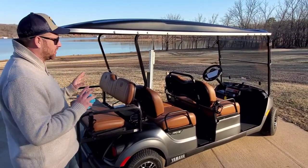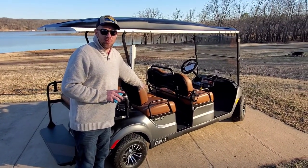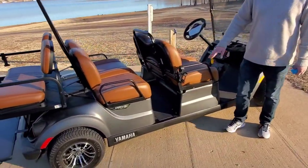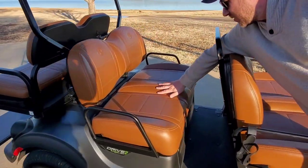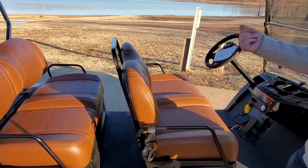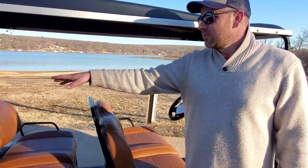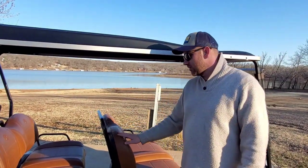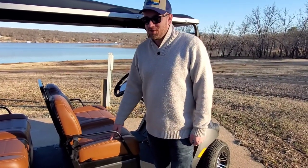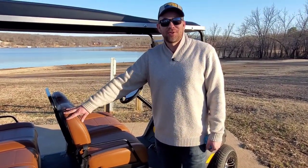Besides adding the back seats, most of our options so far went into the seating. We opted for the upgraded premium touring seats, which give you more of a bolstered seating — see how it's more contoured on the bottoms and the backs. We also upgraded the upholstery on the rear seats to match. Way more comfortable than your standard golf cart seats. This is one of my favorite parts, and it kind of matches our King Ranch pickup.